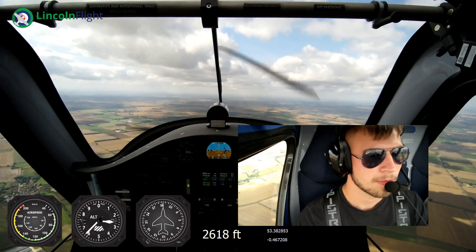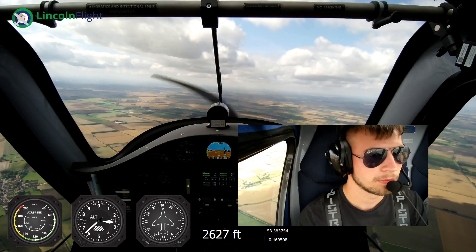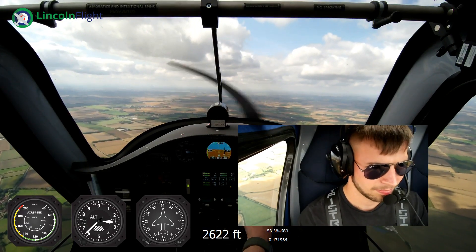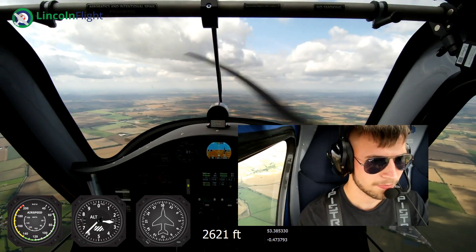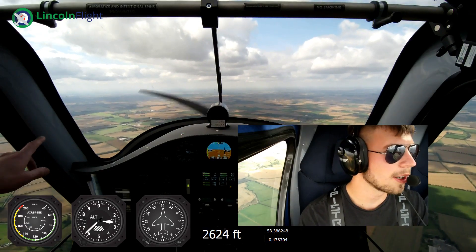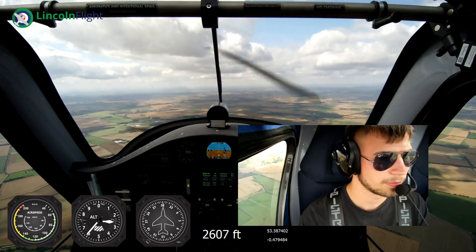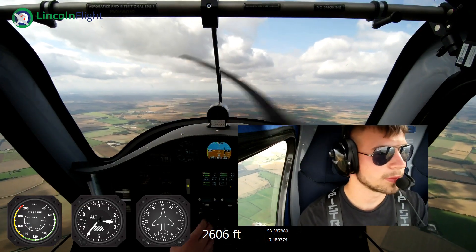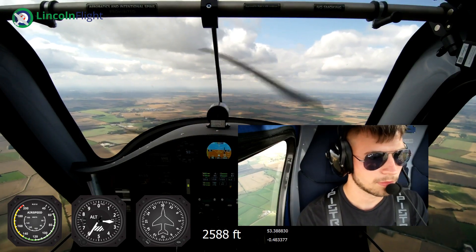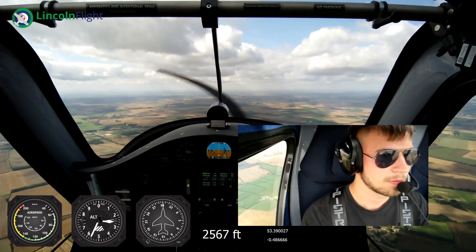Just ease the power back a little bit. And all we're doing at the minute is we're trying to avoid Scampton down here, which is on our left-hand side. Yeah, we'll come up past Hemswell, which is just on the nose to the left. And then we'll follow the River Trent, bring us round to the left a little bit, and follow the River Trent down.